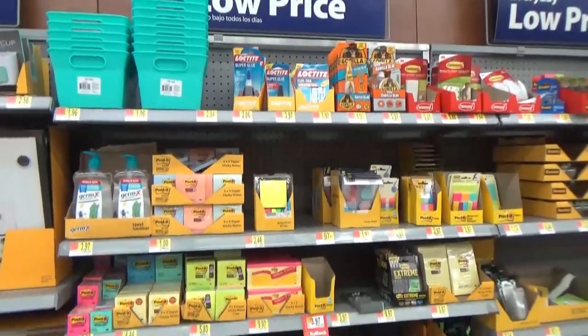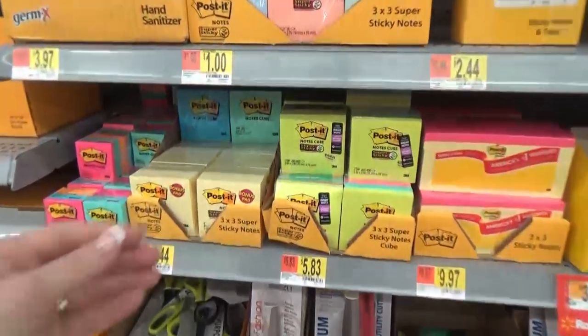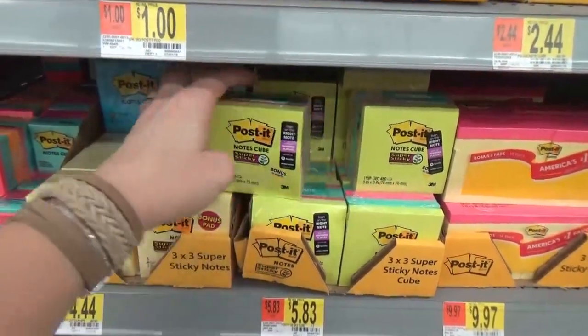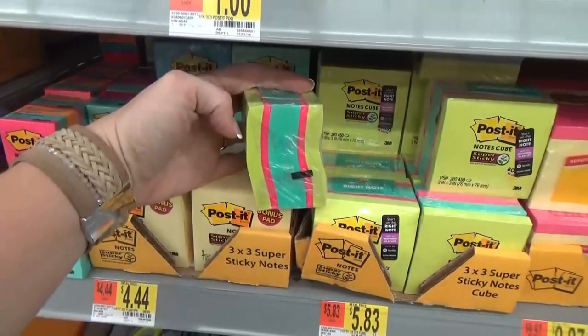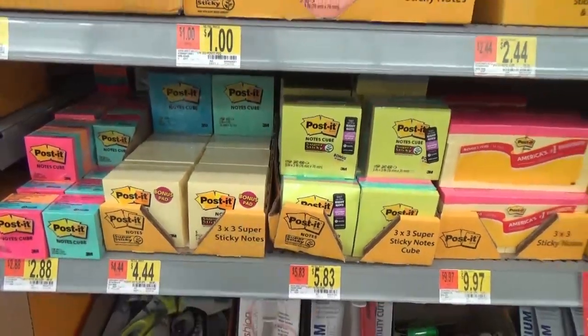One thing I'm definitely not purchasing this year is Post-it notes. I have nothing against them, but I have a sad story — I had one of these bright pink ones on my granite countertop and Griffin spilled water on it, and it stained big time.